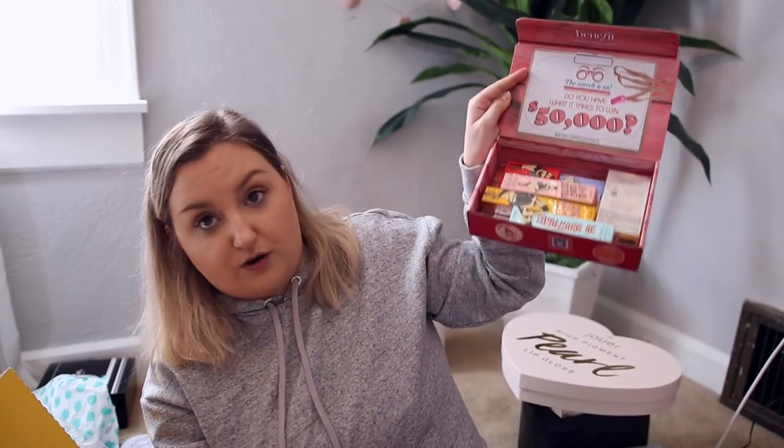Benefit sent over a package for their Summer Camp Edition Brow Search. You submit photos recreating two of Benefit's brow styles and share the final looks on Instagram. Twenty finalists join Benefit in upstate New York for an endless summer camp at Camp Benefit from June 18th to 22nd. The grand prize winner receives a contract with Benefit, social exposure, major brand love, and a $50,000 cash prize. They also sent over a bunch of brow products — I love Benefit brow products; I put them in my yearly favorites.